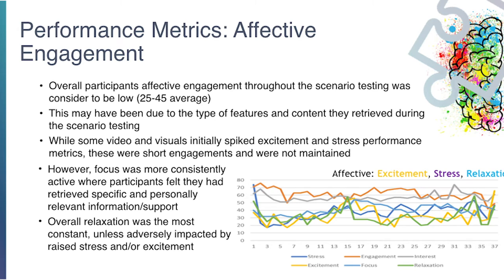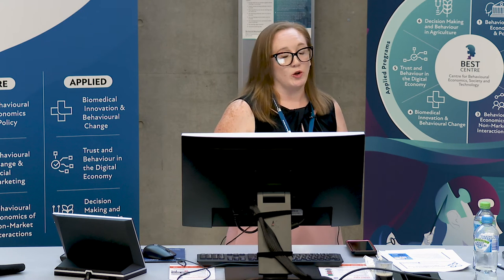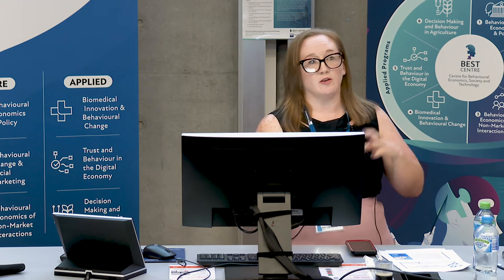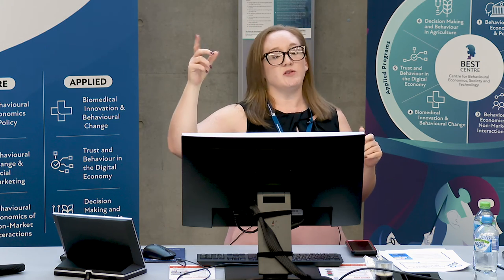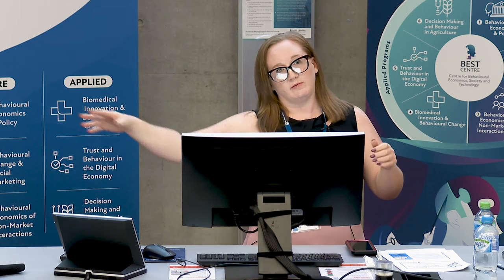As far as affective engagement goes, overall it was quite low — 25 to 45 percent was the average for participants' overall engagement in that area. This may have been due to the features they looked at during scenario testing, which were largely informational. Some videos and visuals initially spiked excitement, stress, and performance, but these were short engagements that quickly petered off.